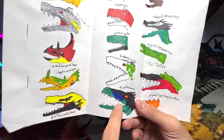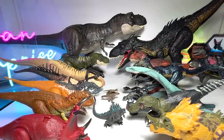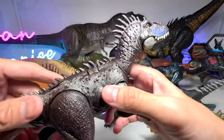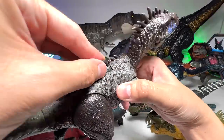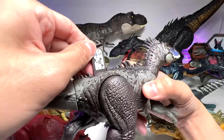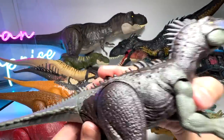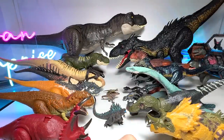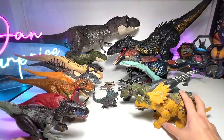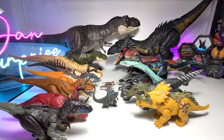Next we have another standalone figure — the Dryptosaurus. Unfortunately we only have one figure and this is also a Wild Raw. I should have shown you guys the codes so you can scan them, but if you want to scan this you can pause the video — it's pretty easy to find all the codes online.